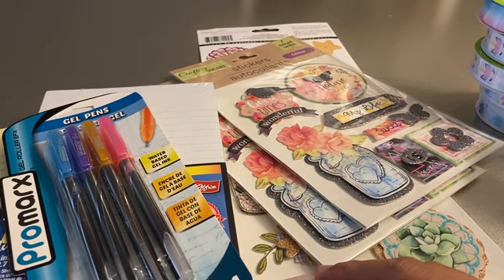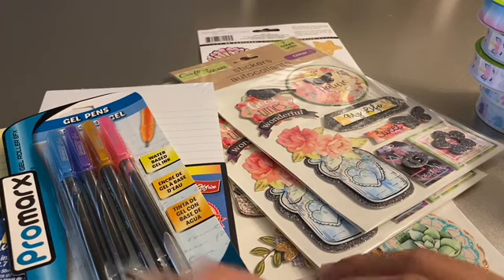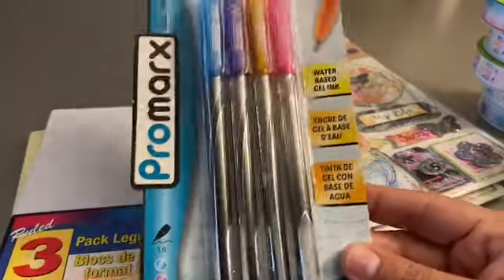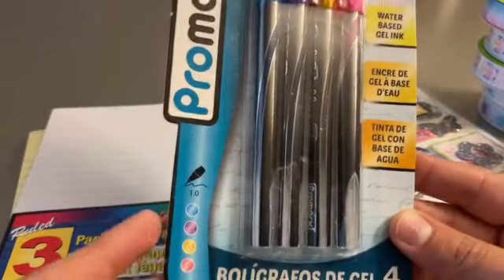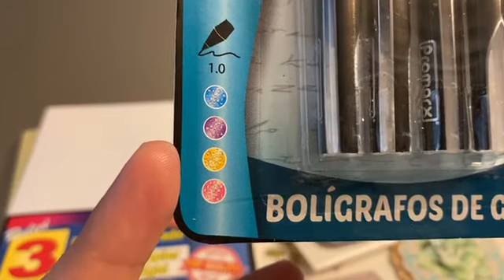Hello everybody, just want to say hello and thank you for watching. I wanted to share a small haul from Dollar Tree. Yesterday I went to my local Dollar Tree and I found a couple of things. I found these gel pens — I've never tried this brand of gel pens. I hope they really work and the colors look nice.